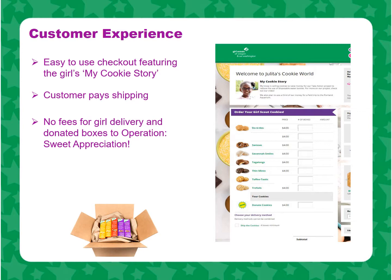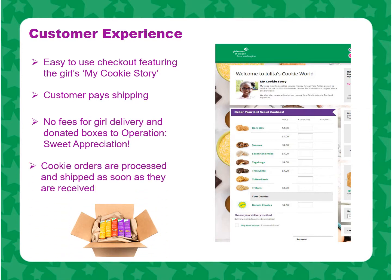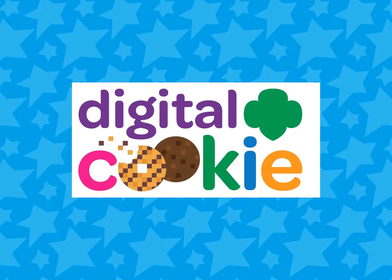It's a fun way to promote this cookie donation program. Shipped cookie orders are processed as soon as they are received, so cookie customers can enjoy their favorite cookies in just a few days. With Digital Cookie, girls can take their cookie business to anyone in the country.